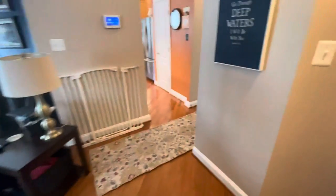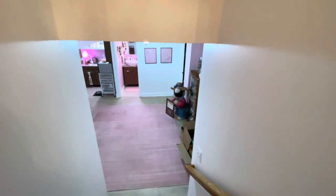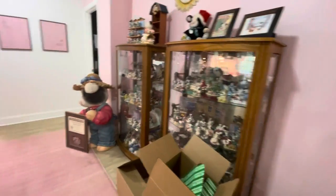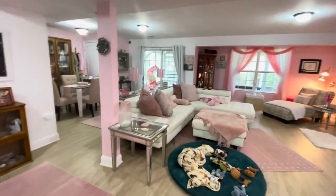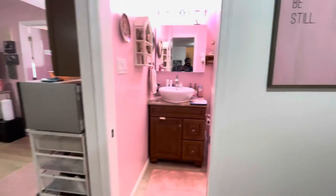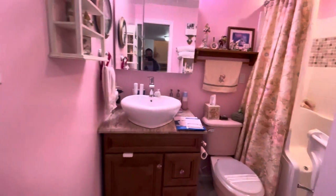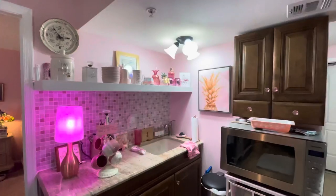Let's go downstairs. Somebody loves pink and trinkets — geez louise. It's pretty big down here. Must be the ladies' cave or something — an in-law suite or something. Someone lives down here.